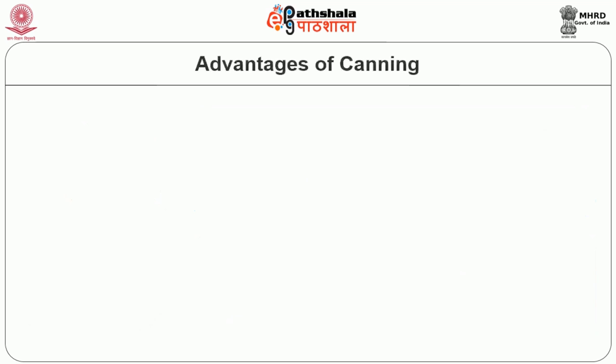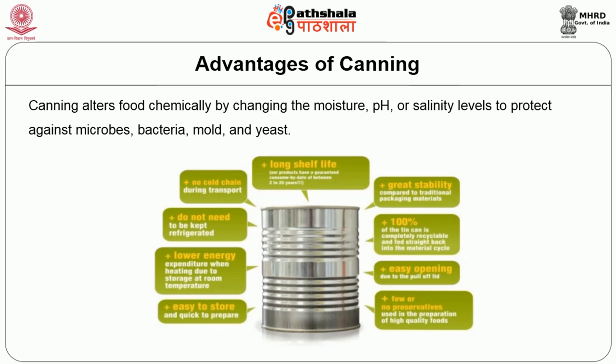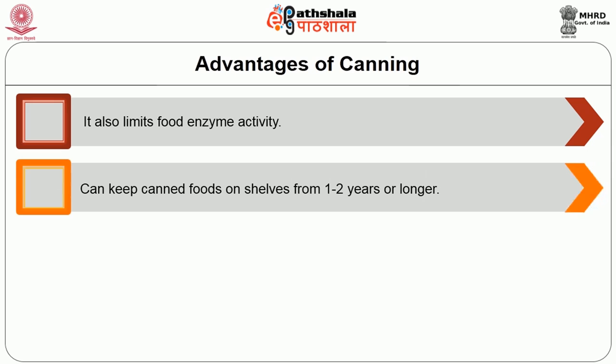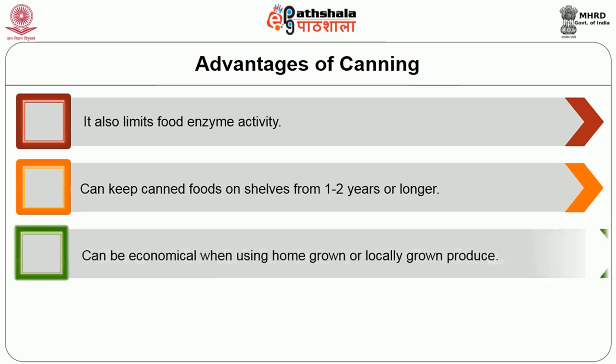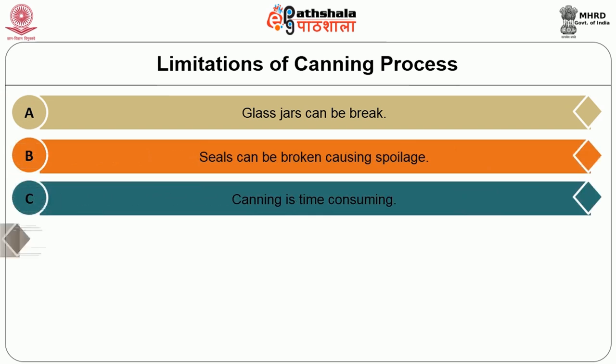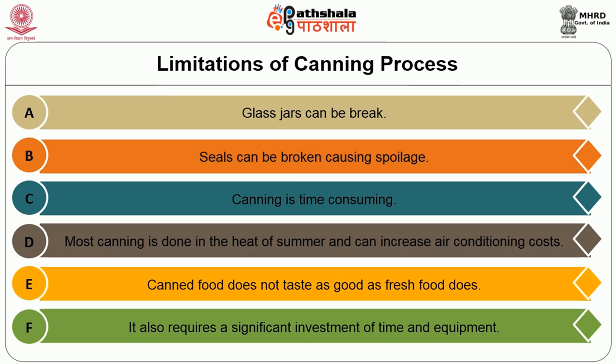The advantages of canning: canning alters foods chemically by changing the moisture, pH or salinity levels to protect against microbes, bacteria, mold and yeast. It also limits food enzyme activity. It can keep canned foods on shelves for about 1 to 2 years or longer. It can be economical when using home grown or locally grown produce, and canning your own food is an excellent way to reduce environmental impact. Some limitations: glass jars can break, seals can be broken causing spoilage, canning is a time-consuming process, most canning is done in summer heat which can increase air conditioning costs, canned food does not taste as good as fresh food, and it requires a significant investment of time and equipment.